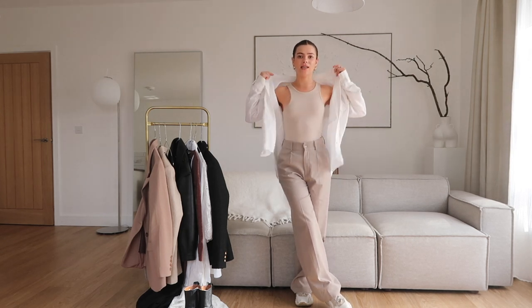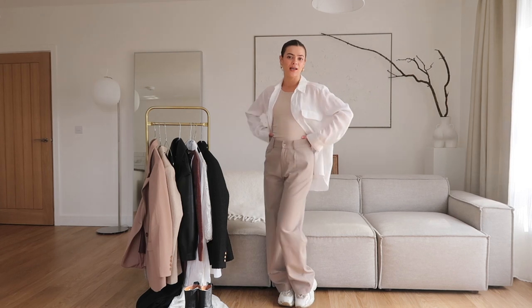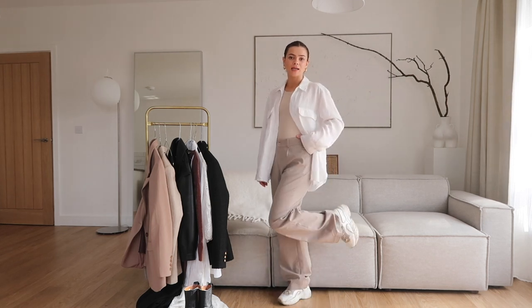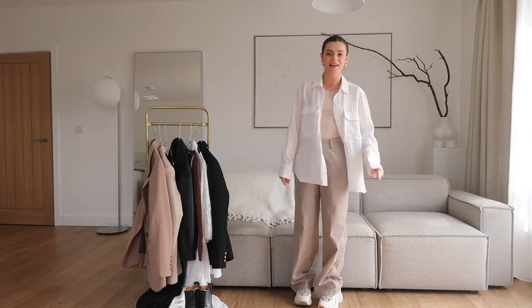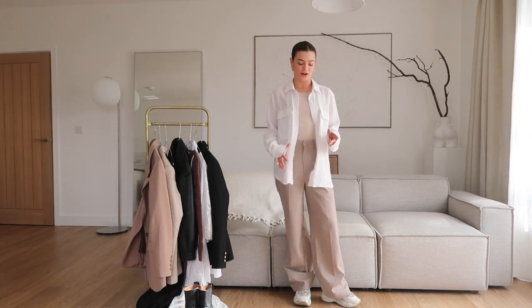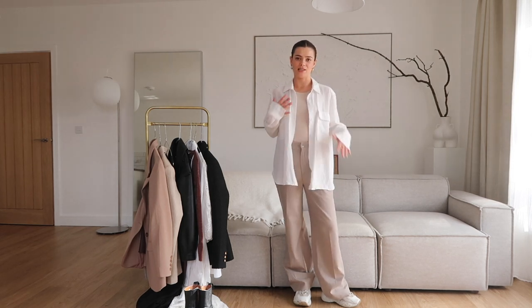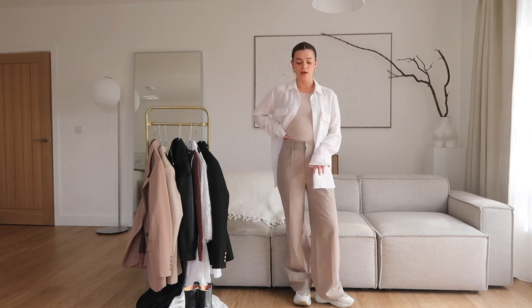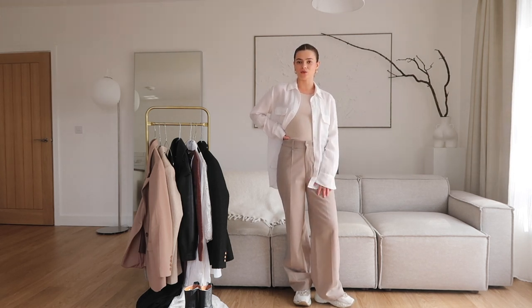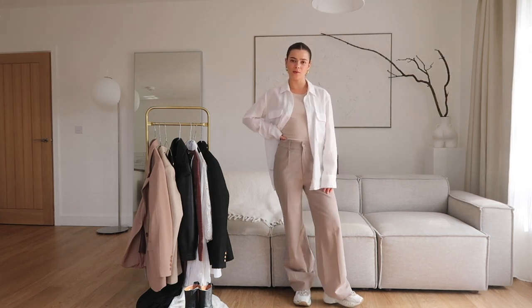By putting on the linen shirt layer, it just creates that effortless model-off-duty kind of vibe. I've really loved this outfit, and I've paired it with my Acne Studio Manhattan sneakers, which definitely need a clean, because they are super chunky, so they really give me some height with these long trousers, but the white really ties in nicely as well. In the summer months, I would probably wear this with some open-toed sandals, just so that it's a little bit more airy and more summery vibes.